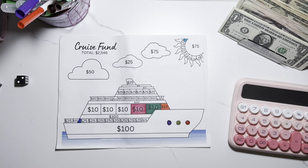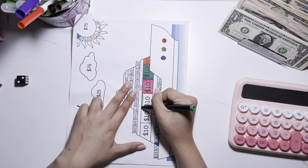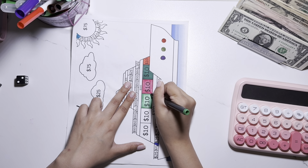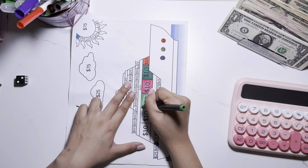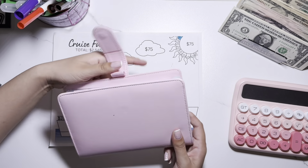For the cruise fund I'm going to use this green color and color in this $10 that's up next. I'm going to have to throw this marker away because it is very much fading.